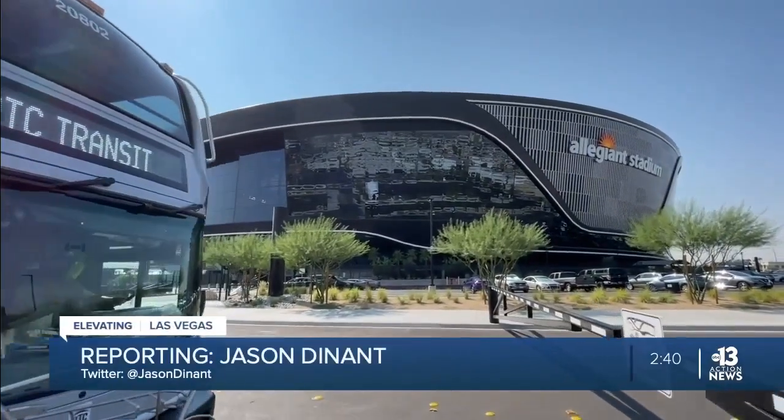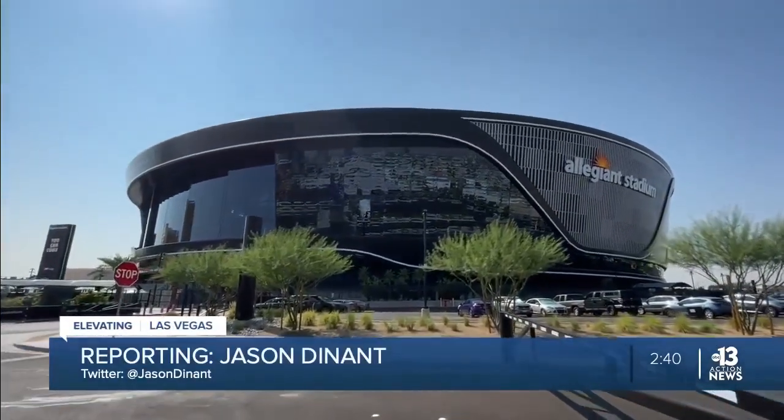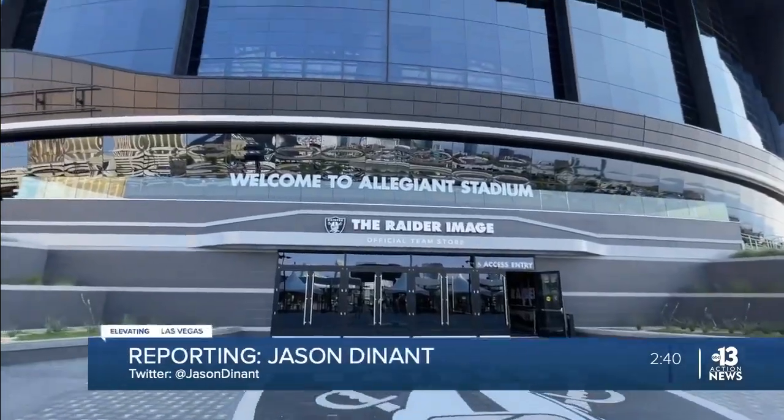You got to Allegiant Stadium. Now let's head inside as I show you how to Raider Like a Local on game day.